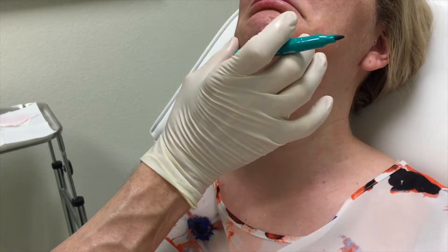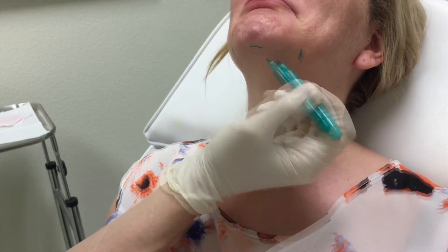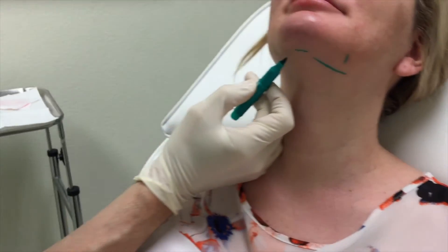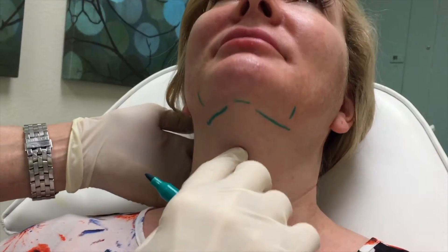Can you frown for me? Don't cry for me, Argentina. And lift your head up this way.